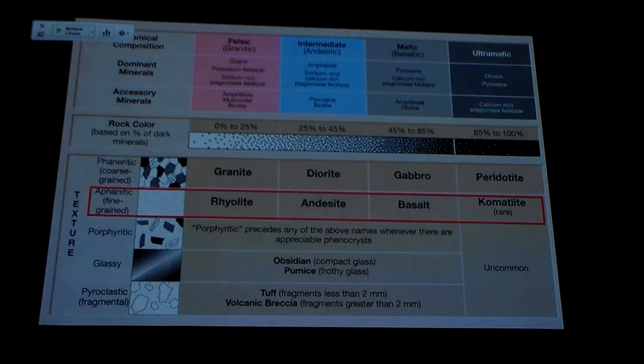Basalt, because it has a lot of iron and magnesium, is going to be black, green, dark brown.